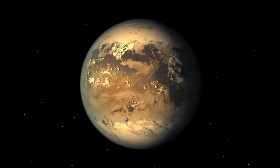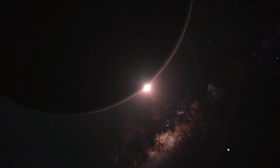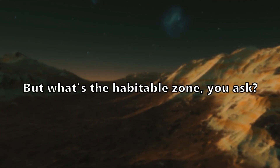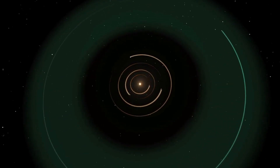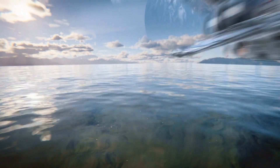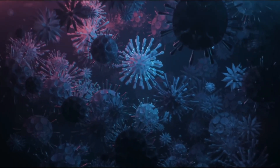What makes this exoplanet particularly fascinating is that it falls within the habitable zone of its host star, Kepler-69. The habitable zone, also known as the Goldilocks Zone, is the region around a star where conditions might be just right for liquid water to exist on a planet's surface. And as we all know, if there's water, there's also a possibility of life.